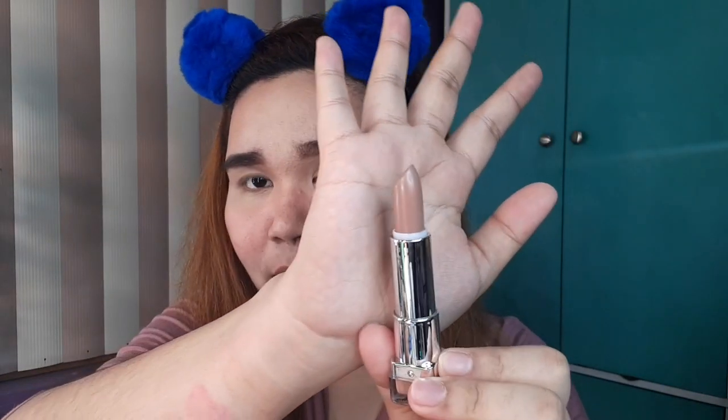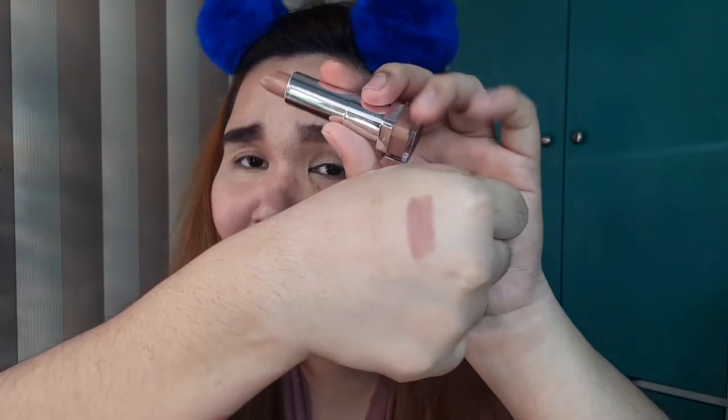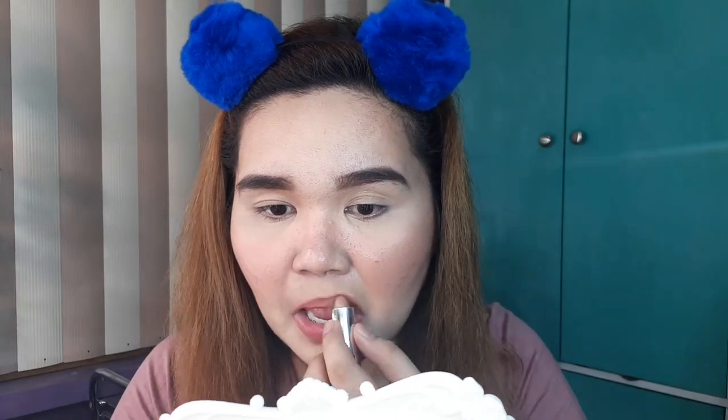Swatch muna natin siya dito sa ating likod ng kamay. So the first shade is Dolce. This is more of like a light nude brown shade. Pagka-swatched muna siya, hindi siya may pagka nude — it's more of like a mauve pink. Yung taste is parang buttery, parang pintura. Hindi naman ako sobrang particular sa ganun, pero sana hindi ganun yung lasa niya kasi parang amoy creamy siya. Pero pagka in-apply mo na siya, iba yung lasa. Okay lang — at least it's pigmented and creamy.